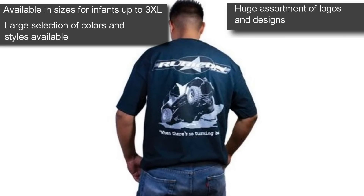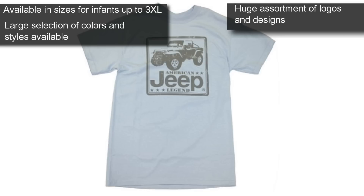Plus, don't miss out on the Affliction Collection — shirts by G2 Axle & Gear, Smittybilt, and Rubicon Express.